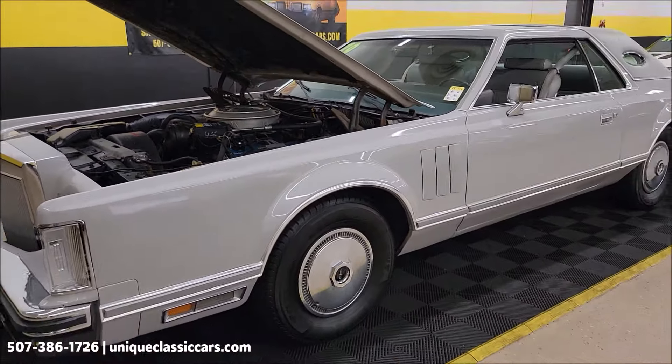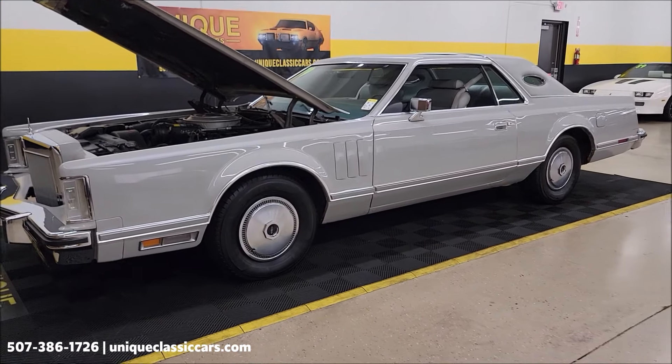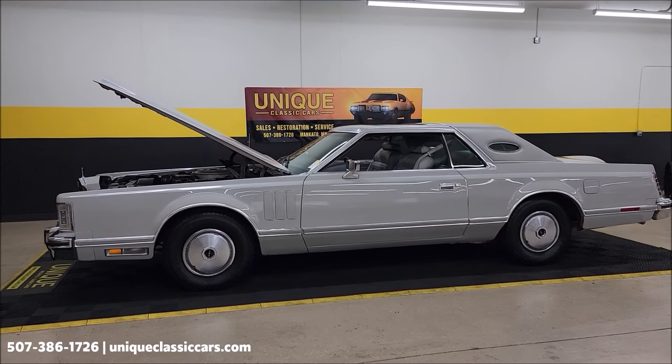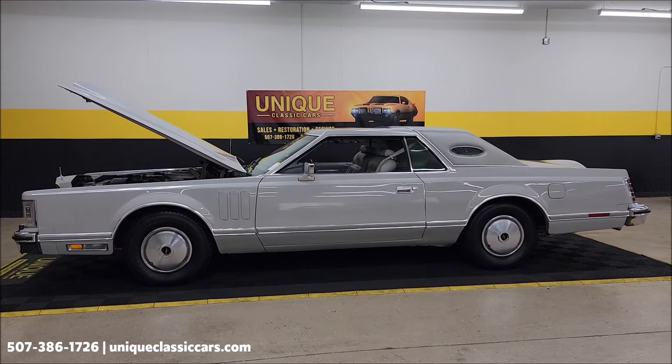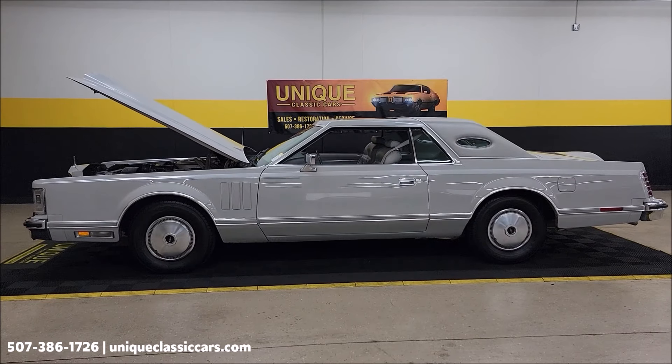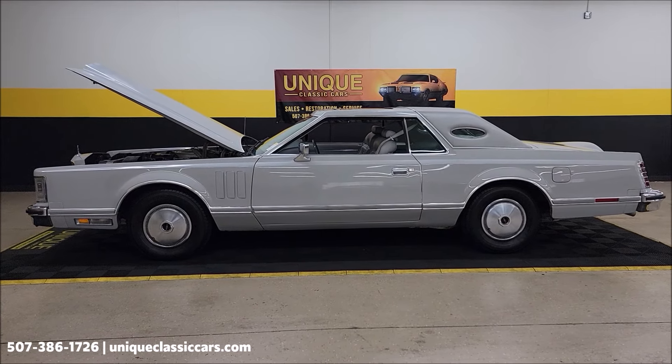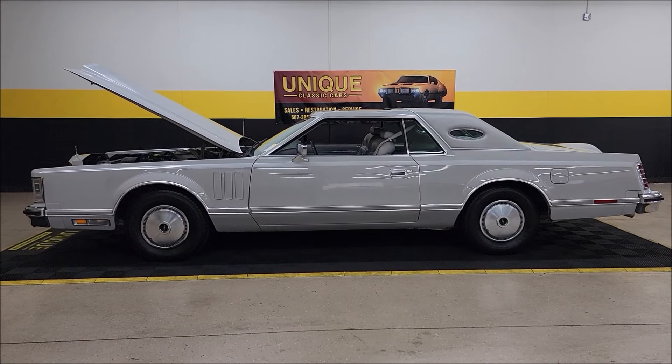1979 Lincoln, March 5th build date. Call us at 507-386-1726, uniqueclassiccars.com. Remember, we do consider trades. Financing is available. Of course we can assist with transportation, and this vehicle may be eligible for an extended service contract — consult with your sales associate when you call in or email.